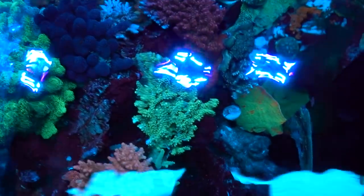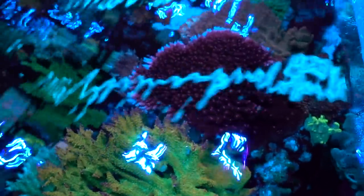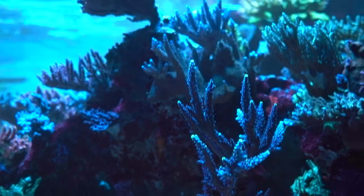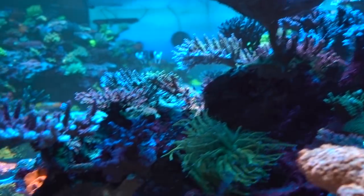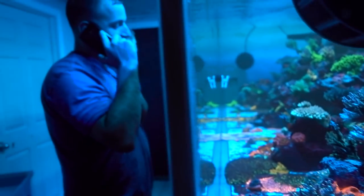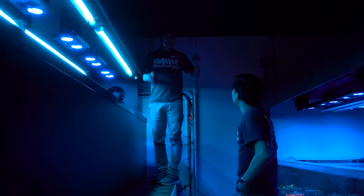These are insane. Two years from a frag — everything from a frag. So you're in a frag tank for two years? Yeah! And look how much growth — it's insane. Do you guys use calcium reactors? Reactor. Calcium reactor.